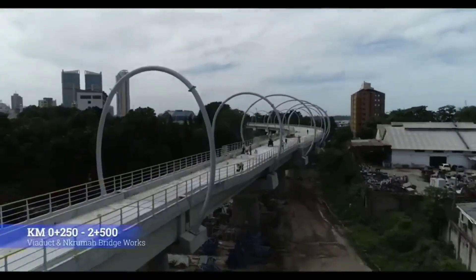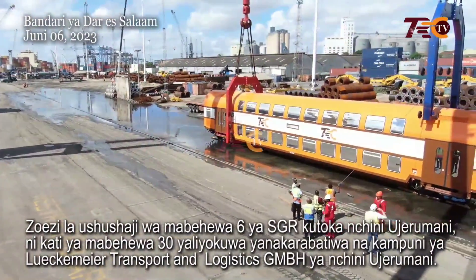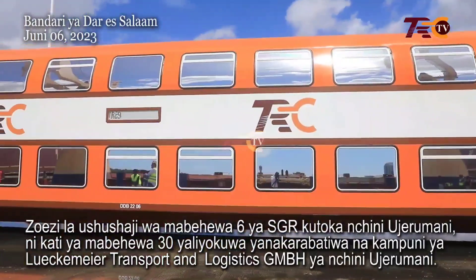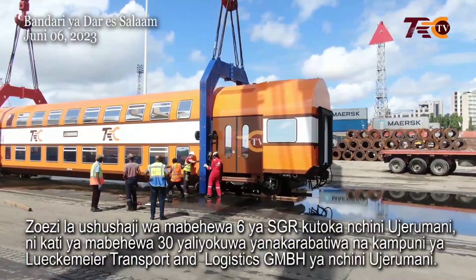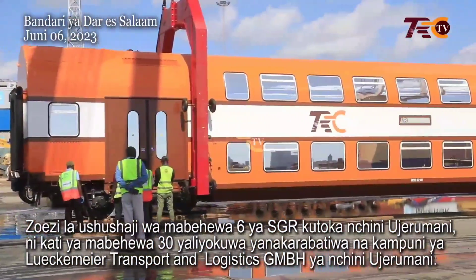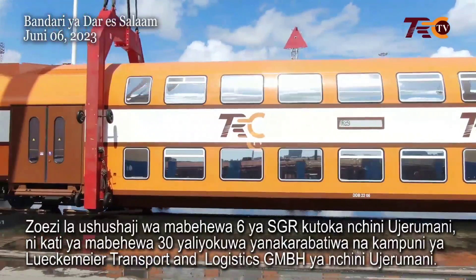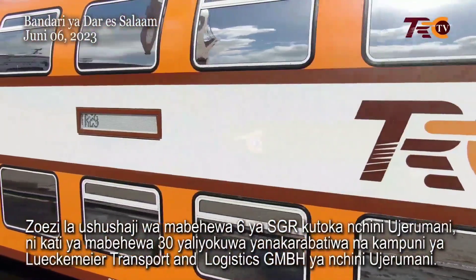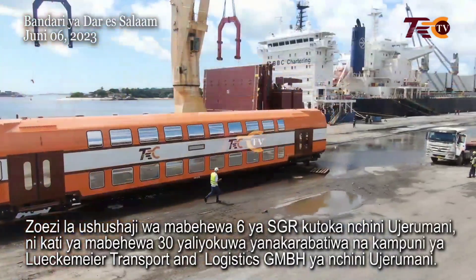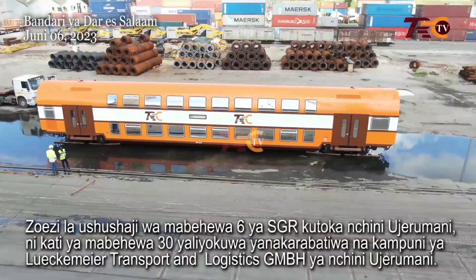Apart from the South Korean EMUs, the Tanzanian SGR will also use German double-deck coaches. The first six out of 30 refurbished double-deck wagons were handed over to the Tanzanian Railway Corporation just a few months ago — specifically on June 9, 2023 — when TRC took over the first six double-deck coaches, former DB Dosto DBZ 751 wagons sent from the German port of Mugran at the end of April. Before transfer, they were modernized by Luc Mayer Transport and Logistics GmbH in Germany. Four of them are second class and two are first class, with 30 more passenger wagons to be sent to Dar es Salaam for SGR operations.